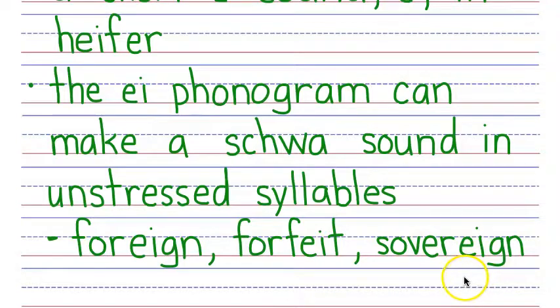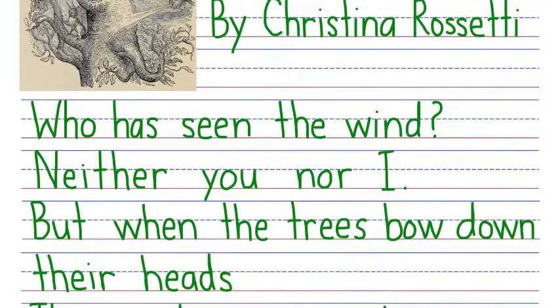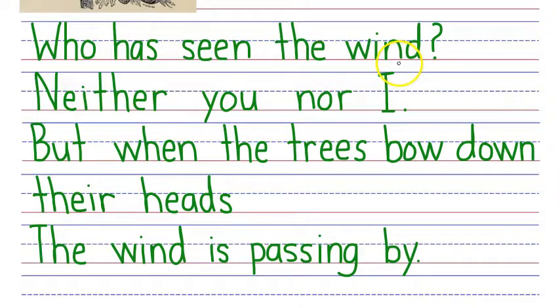When you master the EI phonogram, you also master a lot of very interesting vocabulary. Now let's look for the EI phonogram in a poem. As I read this poem to you, I want you to look for words with the EI phonogram. The Unseen Wind by Christina Rossetti: Who has seen the wind? Neither you nor I. But when the trees bow down their heads, the wind is passing by. Did you see the words with the EI phonogram? There was neither right here, where EI makes a long E sound, and the phonogram also showed up in there, where EI makes a long A sound.